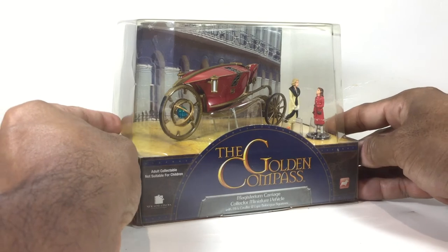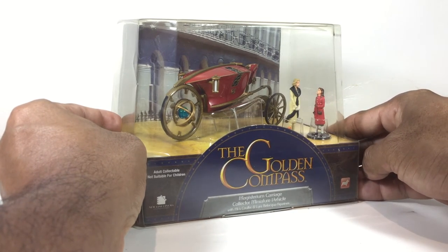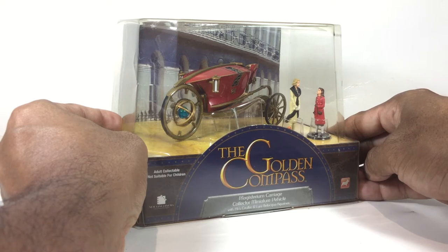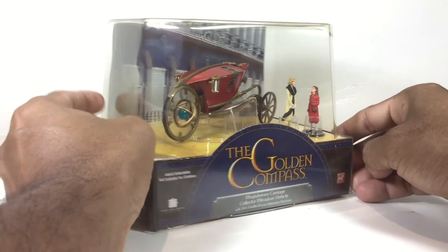I purchased this over five years ago and paid between twenty-five and thirty dollars. Today on eBay it's going for a lot less than that — asking prices are between six and fifteen dollars. That's how cheap you can get one.